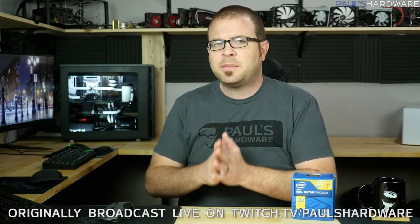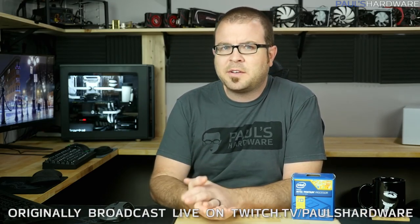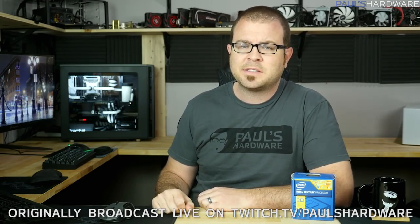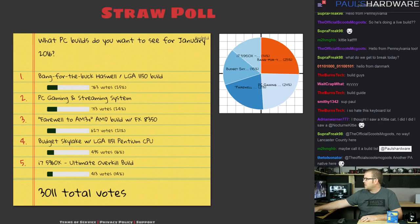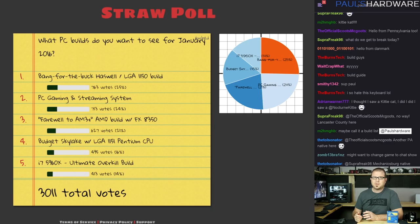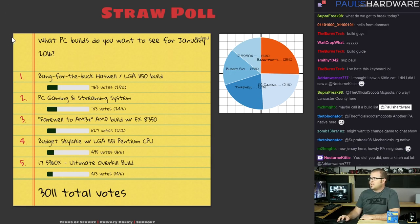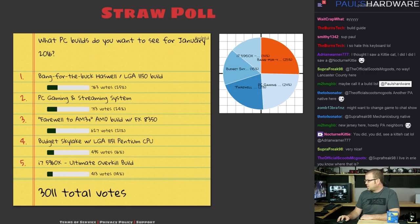Hey everyone, welcome to my builds video for January 2016. Every month I create a couple of PC parts lists based on your votes and feedback. This month, based on last month's straw poll from December, I'm going to be building a Haswell or LGA 1150 system. It was very close — we also had PC gaming and streaming systems among the other options. Thank you to all of you who voted.